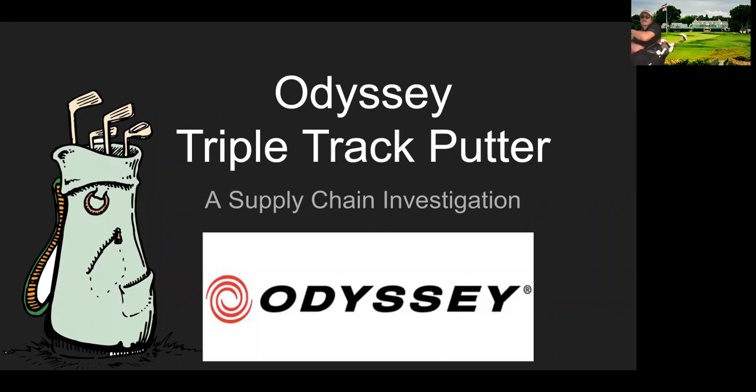Hello there. Thank you for agreeing to come out here to this beautiful golf course and take part in my lecture. It's a beautiful day for it. We just got done playing a quick 18 and I'll tell you what, I am whooped. So again, thank you for joining. This is a supply chain investigation into the Odyssey Triple Track Putter, which happens to be the putter in my own bag.